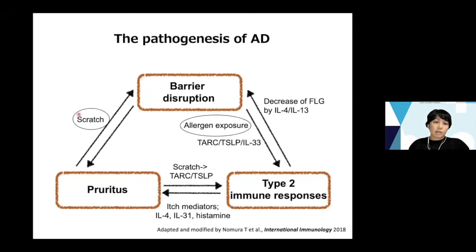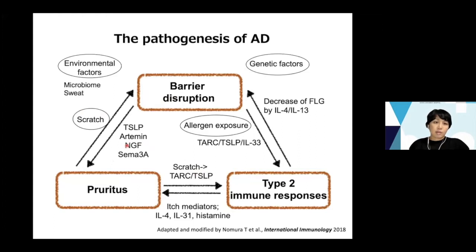Scratch behavior causes barrier disruption and induces keratinocytes to produce TARC or TSLP, promoting type 2 immune responses. Disrupted barriers also promote neuropeptides such as TSLP, substance P, NGF, and semaphorin-3A, which induce pruritus. Other factors such as environmental factors, microbiome, sweat, and genetic factors such as filaggrin mutations are also involved in the pathogenesis of atopic dermatitis.